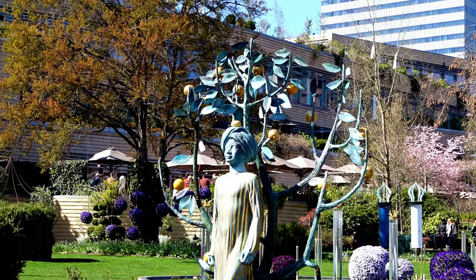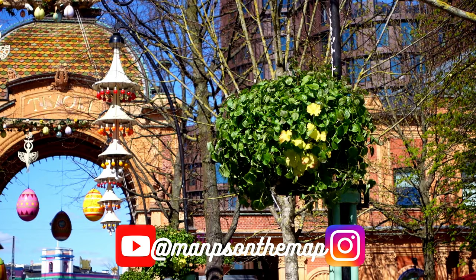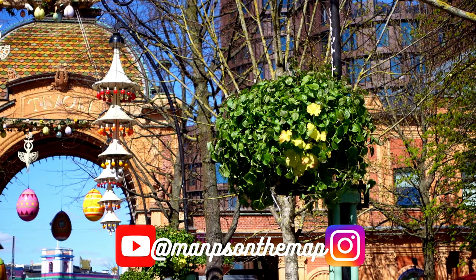And that's it — this has been the Copenhagen Food Tour. If you enjoyed the video, then leave a like. Got any questions? Leave a comment down below or DM me on Instagram. And as always, subscribe for more. Till next time, peace!